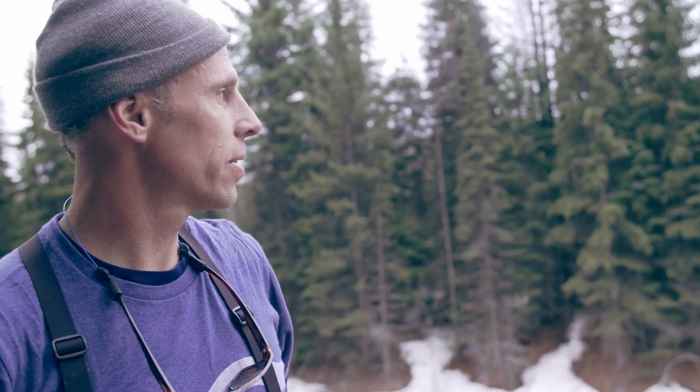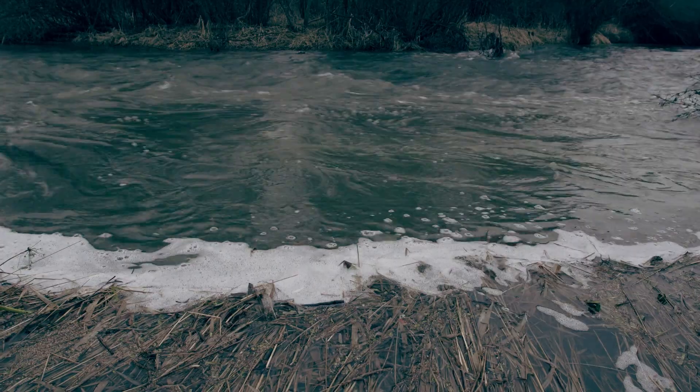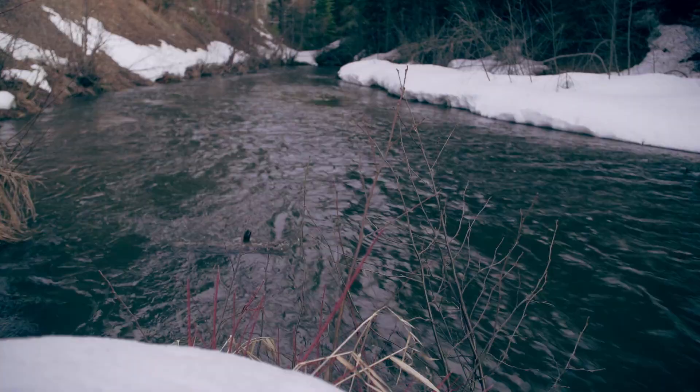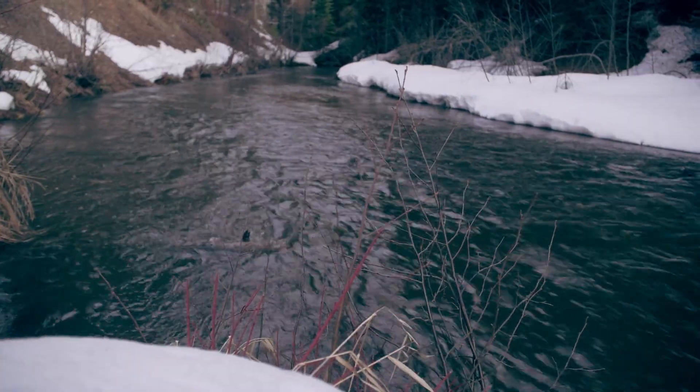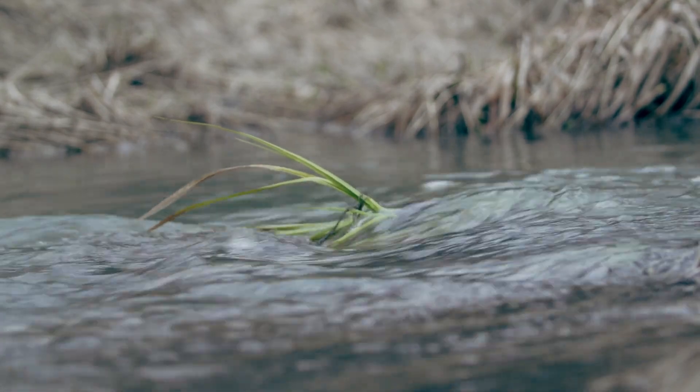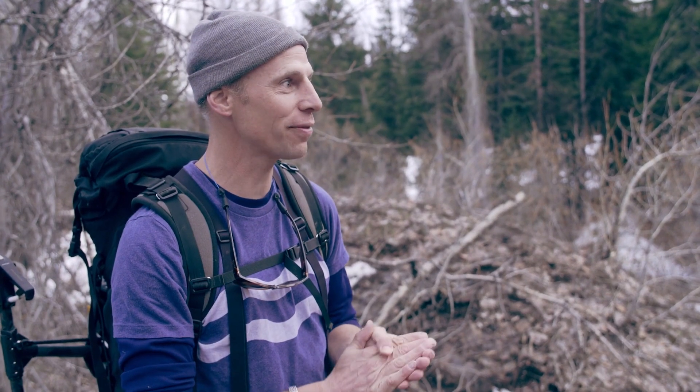What we're looking at here is an abandoned placer mine. In a stream system like this, we would never see a straightened channel naturally. It's basically unsustainable, but we're going to fix it.